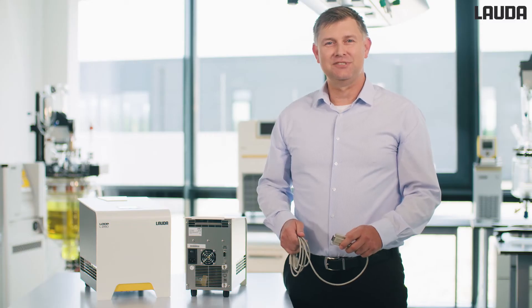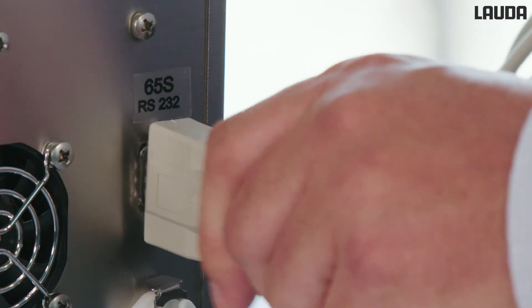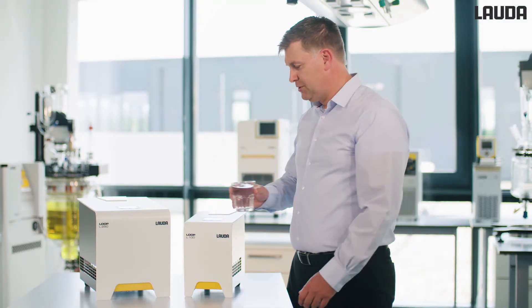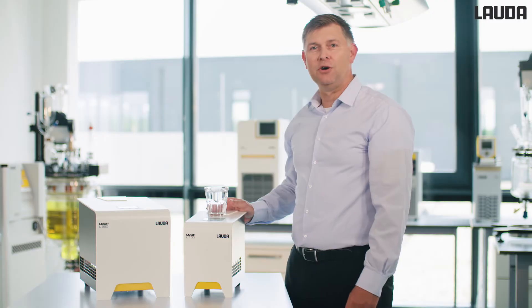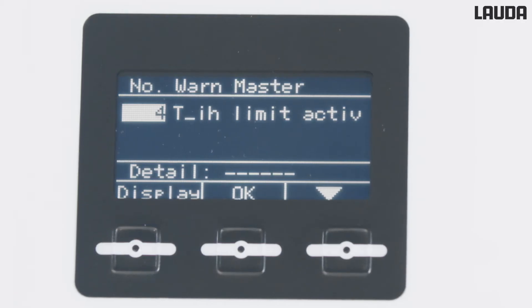Our circulation thermostat has an RS232 interface as standard. It operates quietly and with minimal vibration so that the working environment is not affected. The automatic key lock, auto start, and signal warning ensure always safe operation.